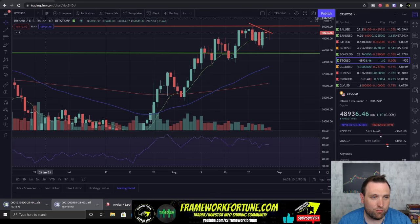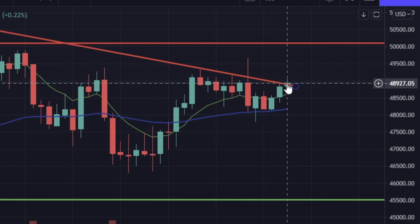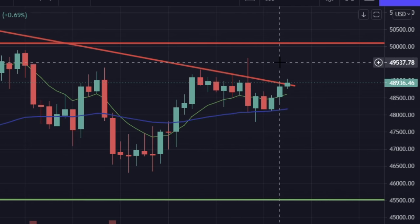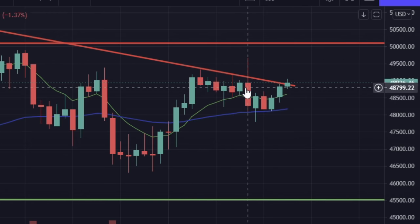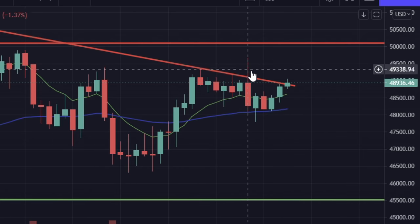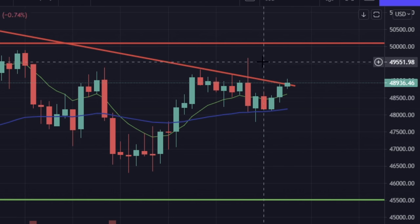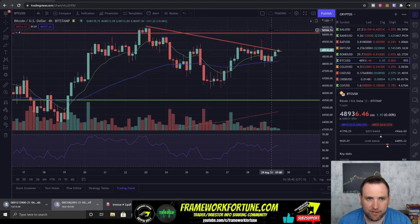Looking at it on the four-hour chart, we are currently testing the downtrend. If it can break over that and get back over 49 — this candle didn't hold, there was too much selling pressure and it pushed back under that trend. We need to see the next candle hold that 49 area, and then once that holds as support we can see Bitcoin test $50,000.